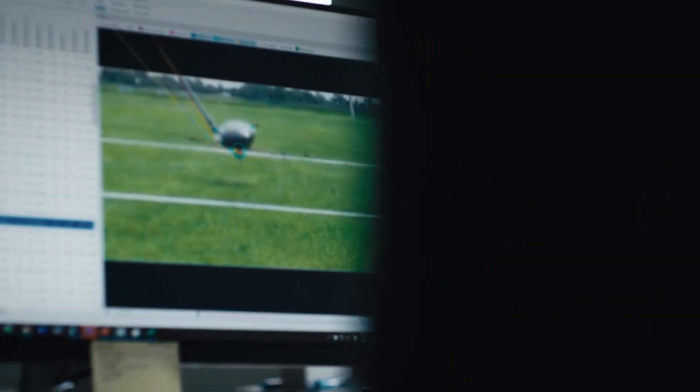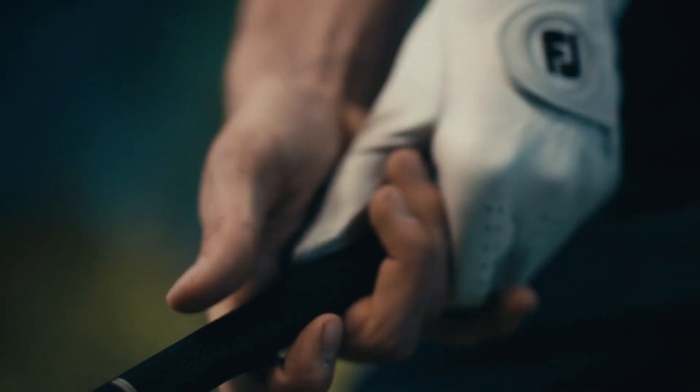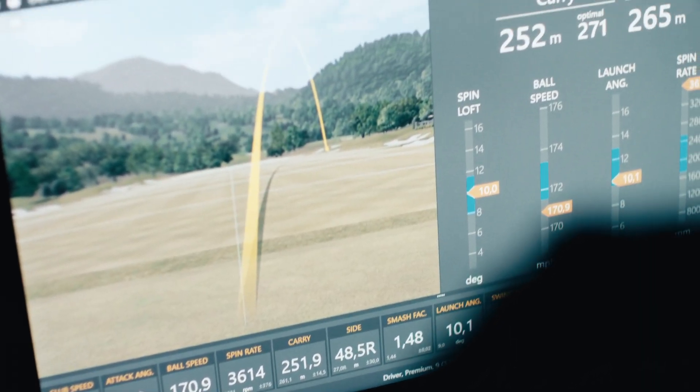In the beginning, we just measured the ball — how far it was traveling, the height of the ball, the spin of the ball. In the old days, people thought they could just look at the golf ball and tell what the club was doing at impact, but you can't do that. There are several combinations of golf ball and club impact that will give you the same ball flight. So if you don't know exactly what goes on at impact, you don't really know what to correct.